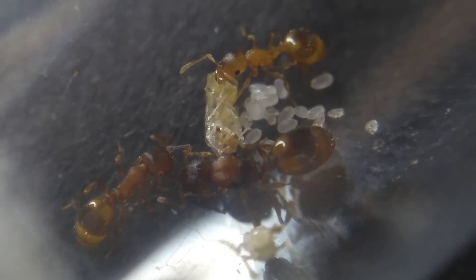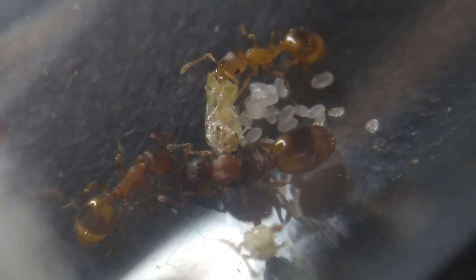If you're interested in keeping these ants, be sure to have a look at my shop. Acorn ants are now in stock, with different colony sizes.